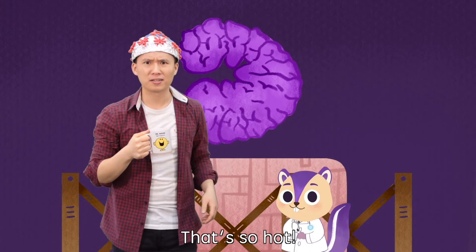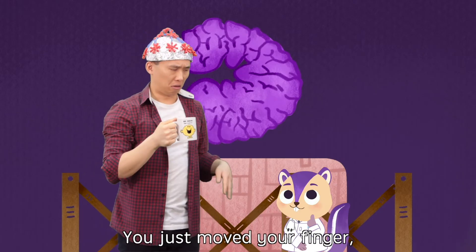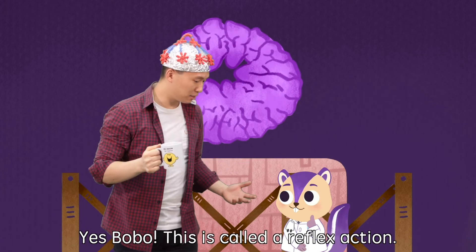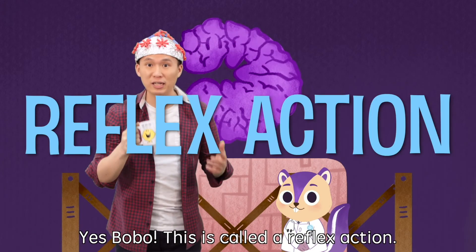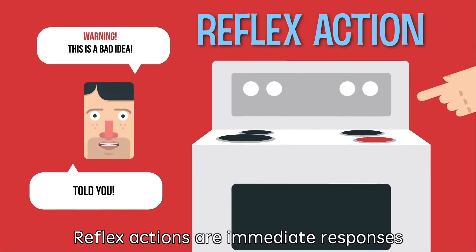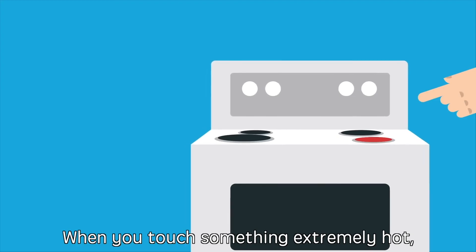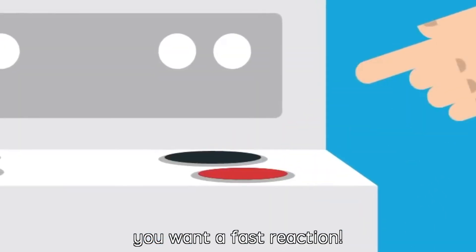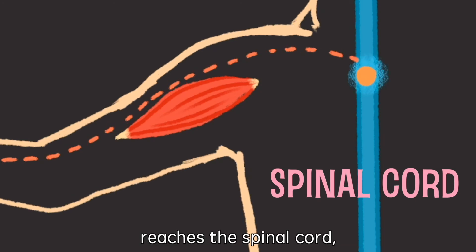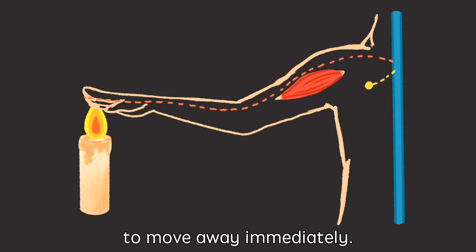That's so hot! You just moved your finger, but we did not see any activity in your brain scan. This is called a reflex action. Reflex actions are immediate responses by our body to protect us. When you touch something extremely hot, you want a fast reaction. As soon as the signal of a hot object reaches the spinal cord, the spinal cord will tell the finger to move away immediately.